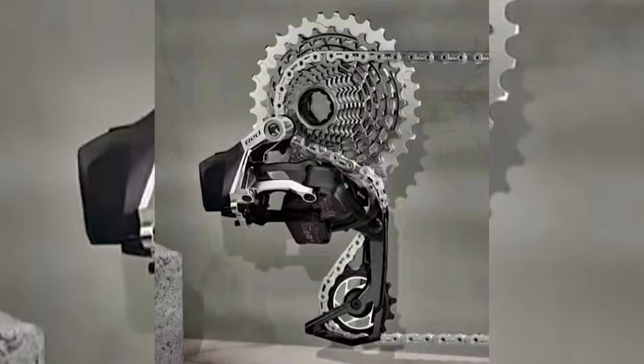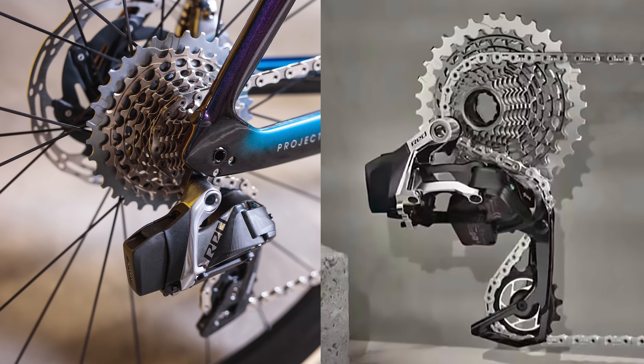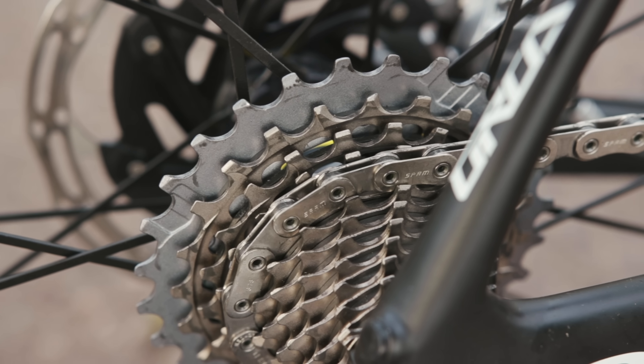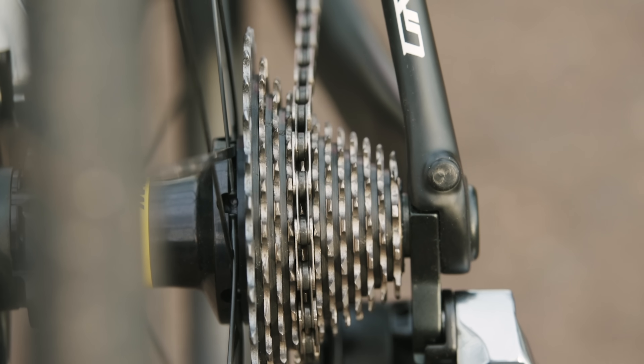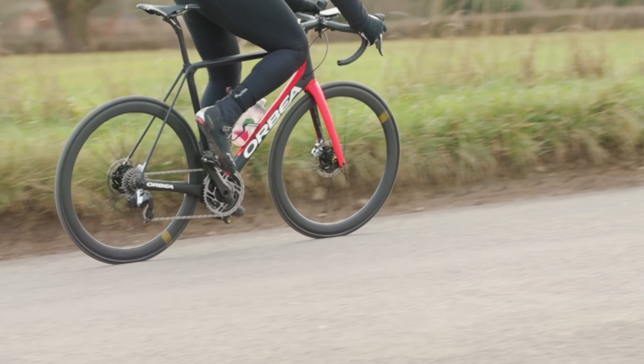The cassette shown in the leaked images also looks like the current 12-speed one. The images are a bit blurry, but it looks like it starts with a 10-tooth cog and uses tight single-tooth jumps for the first six cogs in the block. While it might seem a little disappointing at a glance to not see bigger changes, this cassette design could actually be quite good because it bodes well for backwards compatibility between existing SRAM Red parts and any new ones. This suggests SRAM will be sticking with its XDR freehub standard and similar gear ratios as before, making for an easier upgrade for owners of existing SRAM AXS groupsets.